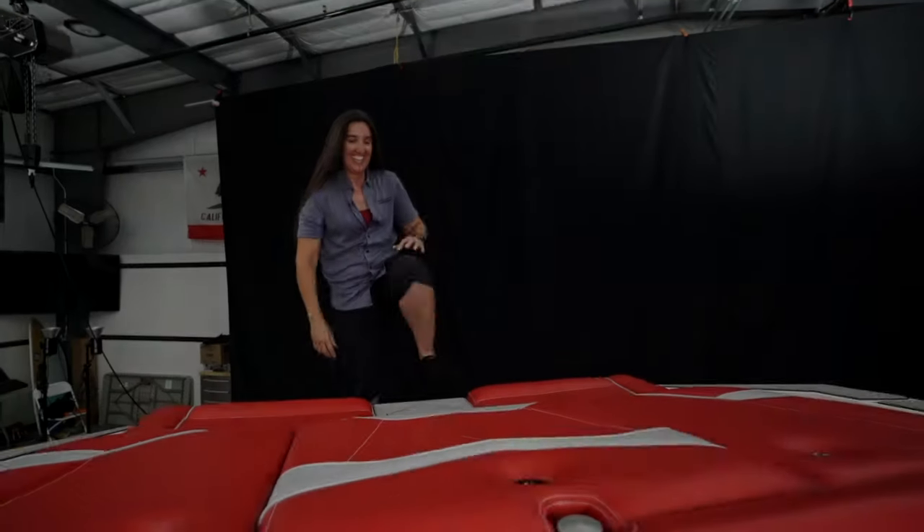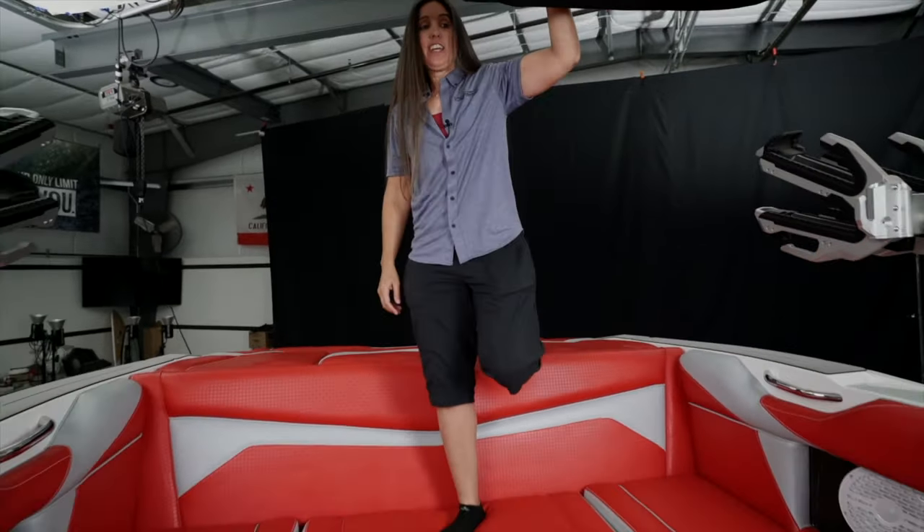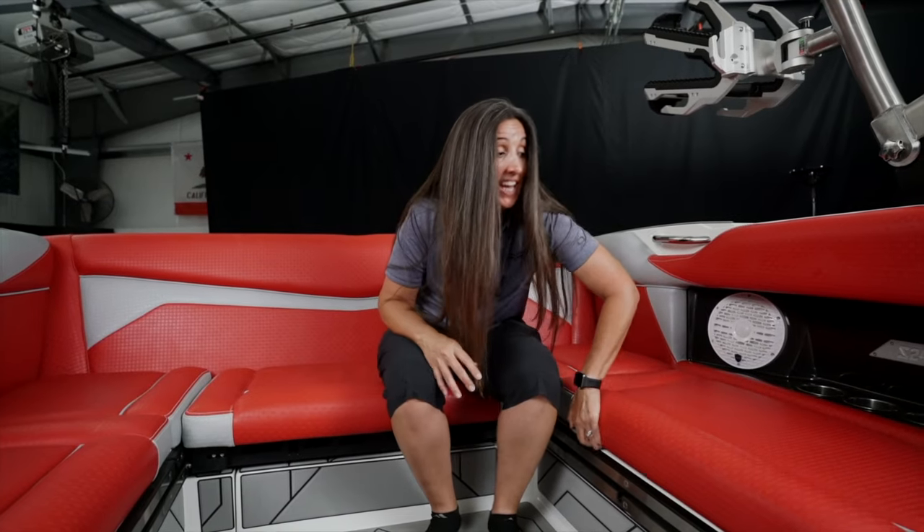As you step into the Supreme S240 you start to realize this is a 24-foot boat. It's kind of like a stretch limo on the inside — this lounge is huge, which gives great variability to the seating and lots of storage. There's storage underneath every seat in here and it's all hinge storage, so if your hands are full you can lift the cushion with one hand and stow your gear with the other.